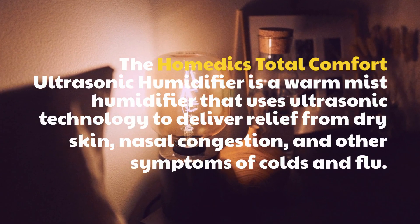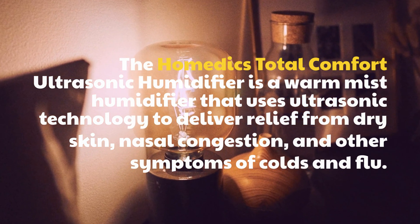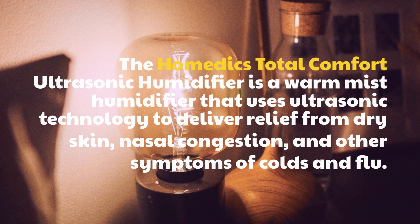The Hometics Total Comfort Ultrasonic Humidifier is a warm mist humidifier that uses ultrasonic technology to deliver relief from dry skin, nasal congestion, and other symptoms of colds and flu.